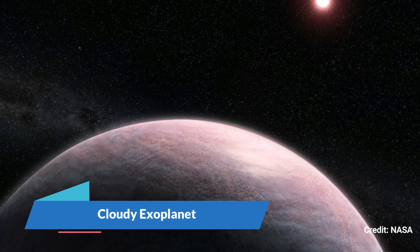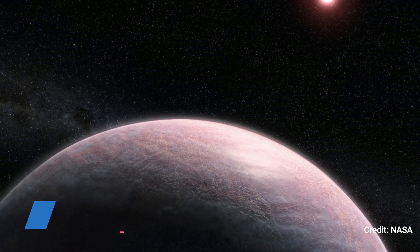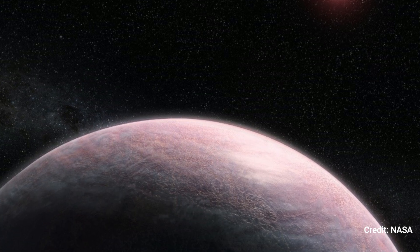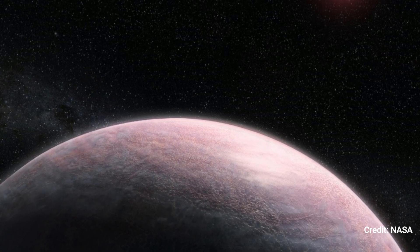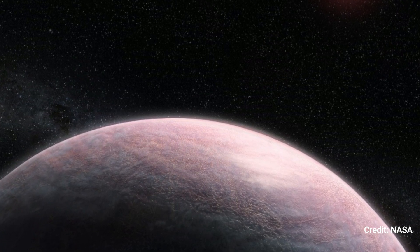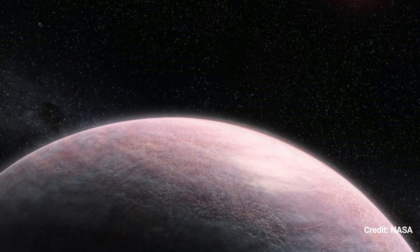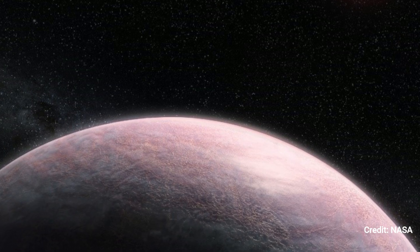Cloudy Exoplanet: This artist's impression depicts a rocky exoplanet orbiting a red dwarf star with a wispy, foggy atmosphere. Astronomers have discovered a novel method that could allow Webb to detect the atmosphere of an exoplanet in just a few hours of observation time.